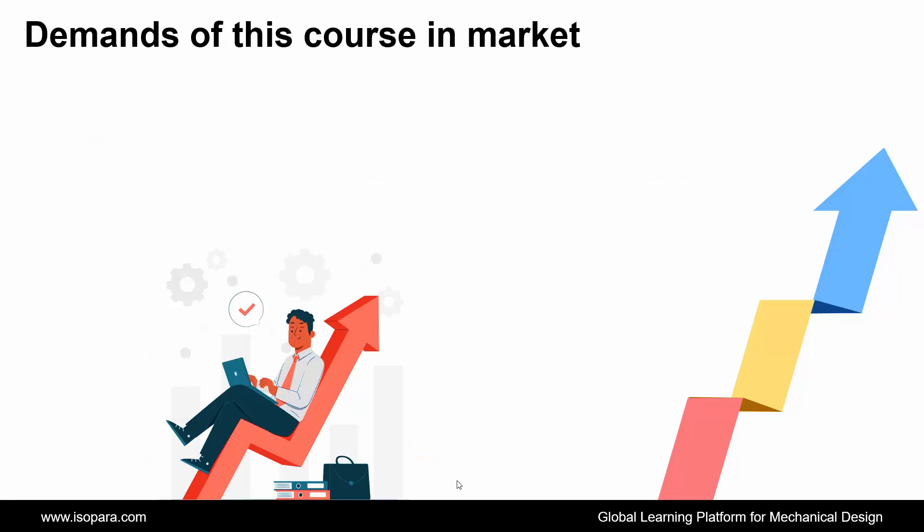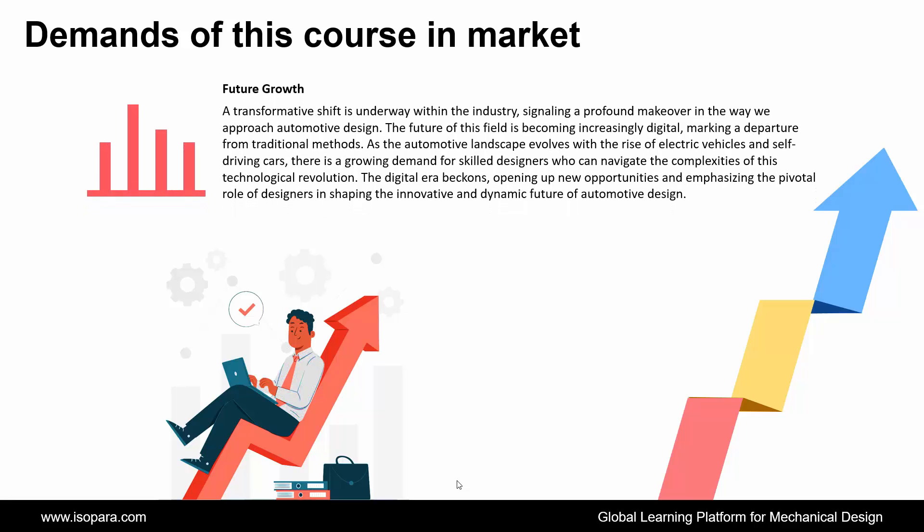If we consider future growth, a transformative shift is underway within the industry, signaling a profound makeover in the way we approach automotive design. The future of this field is becoming increasingly digital, marking a departure from traditional methods. As the automotive landscape evolves with the rise of electric vehicles and self-driving cars, there is a growing demand for skilled designers who can navigate the complexities of this technological revolution. The digital era beckons, opening up new opportunities and emphasizing the pivotal role of designers in shaping the innovative and dynamic future of automotive design.